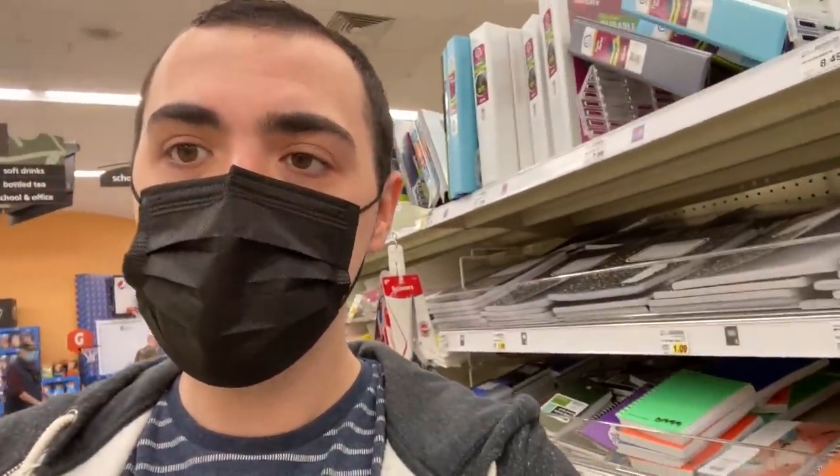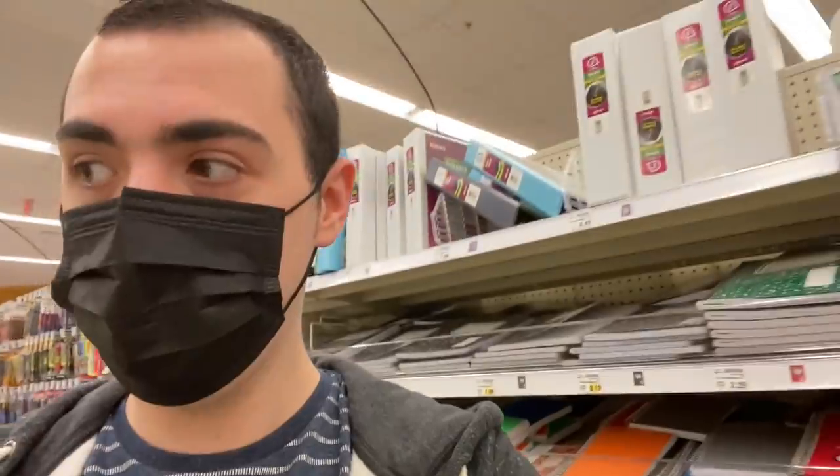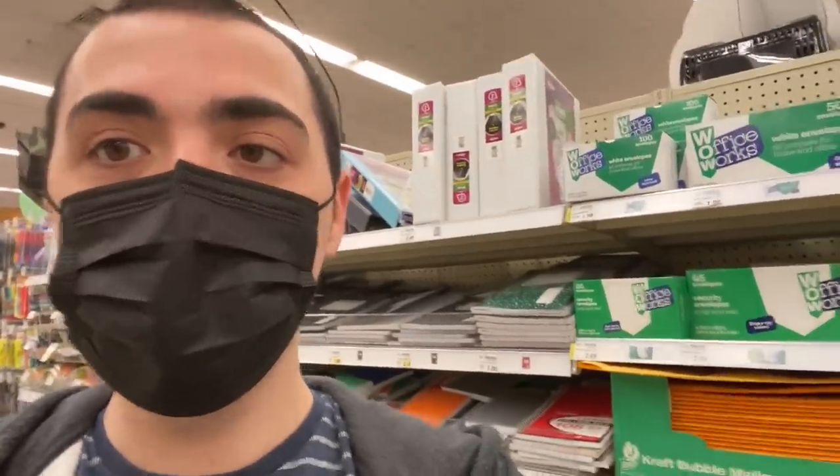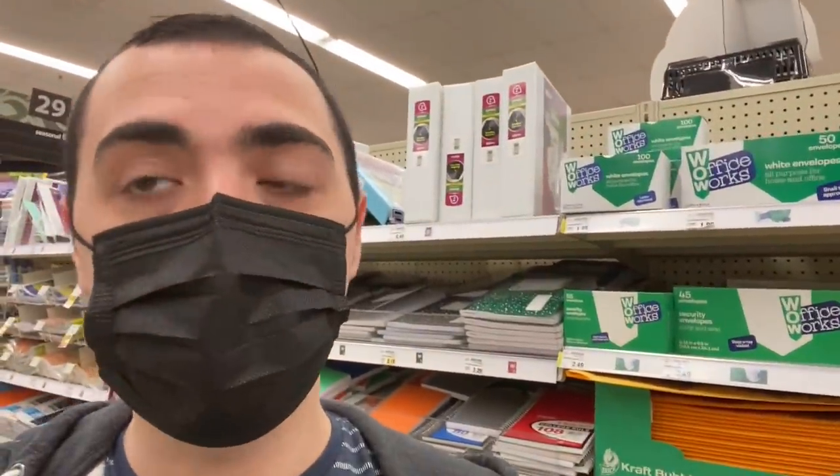Let me know in the comments what y'all's favorite Easter candy is — or just your favorite candy in general. I'd be interested to hear. Wanted to get the Easter sale up first because in my opinion that is the deal of the week.